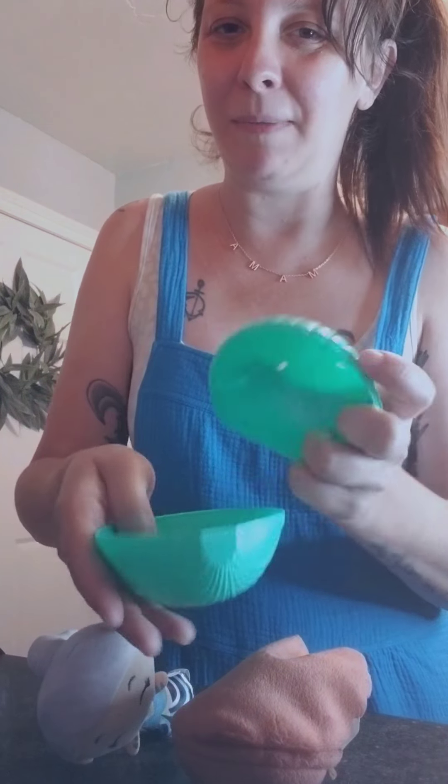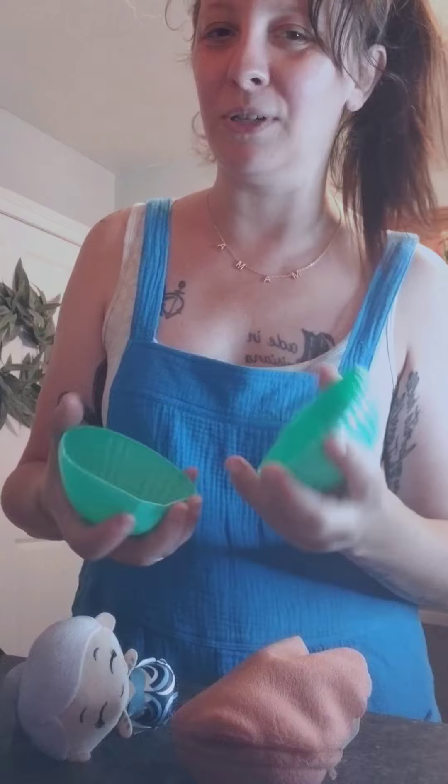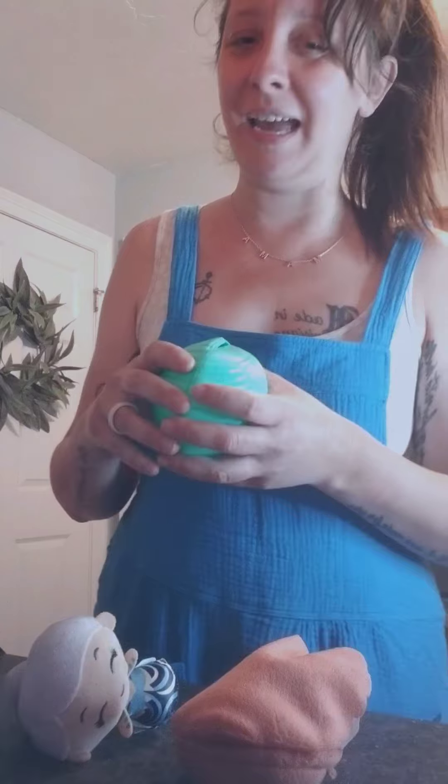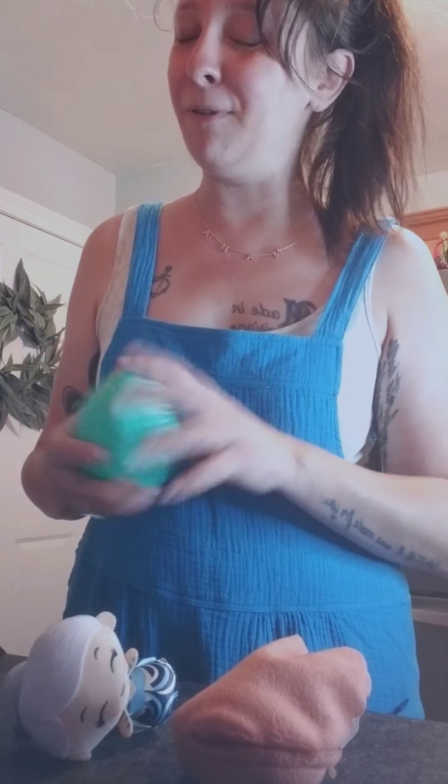How cute are these little shells though! Maybe we could save them for some coins, hair ties, or snacks — clean them out and use them on the go. It would be a really cute idea, maybe for the beach. We actually have a beach trip coming up later this summer, so that would be perfect.